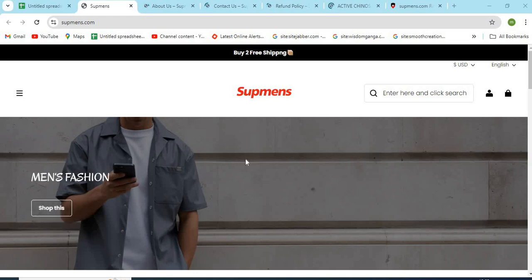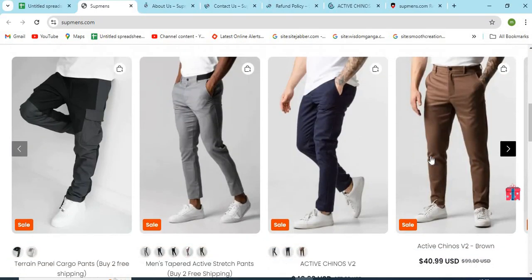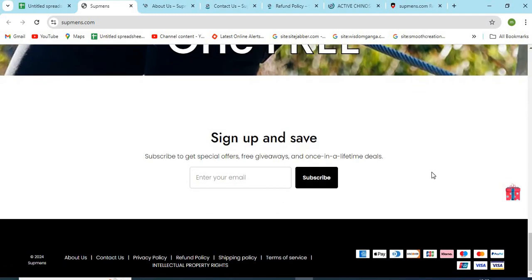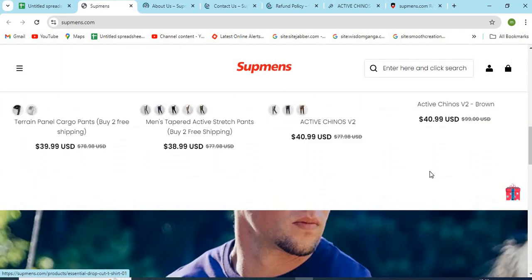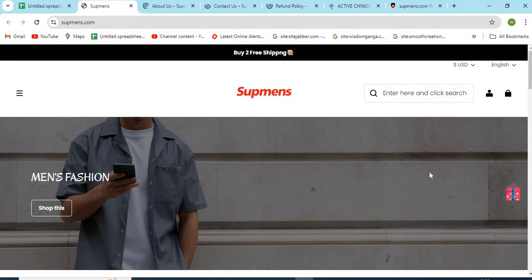Hello friends, welcome to our channel MN Entertainment. In this video, we are discussing Supmens.com website and whether it is a good or a safe website for online shopping. Supmens.com is an online shopping store that sells different types of products online. Before purchasing anything, you need to check a few points that are mentioned in this video.